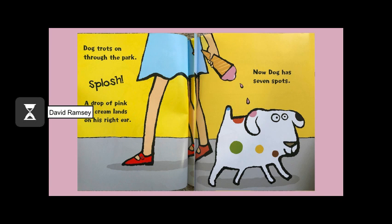Dog trots on through the park. Splash! A drop of pink ice cream lands on his right ear. Now Dog has seven spots.